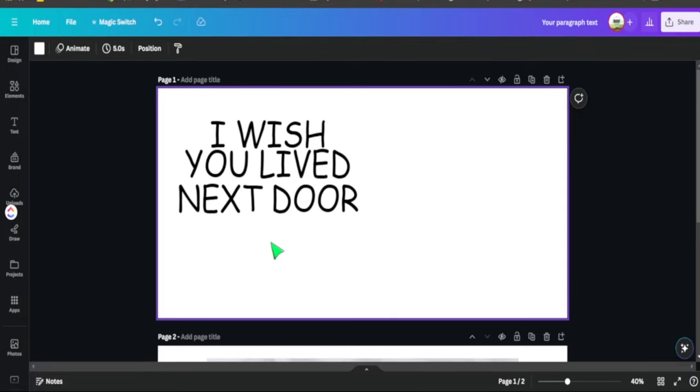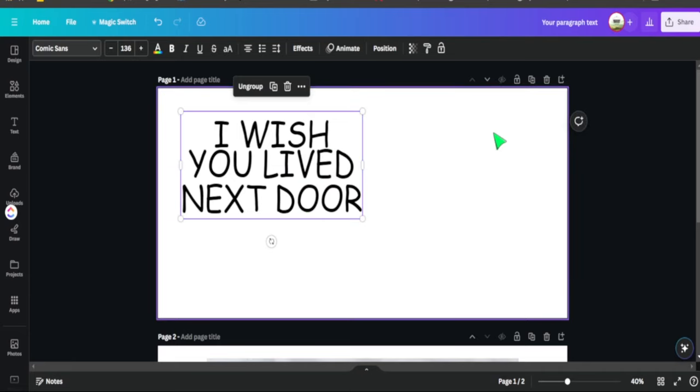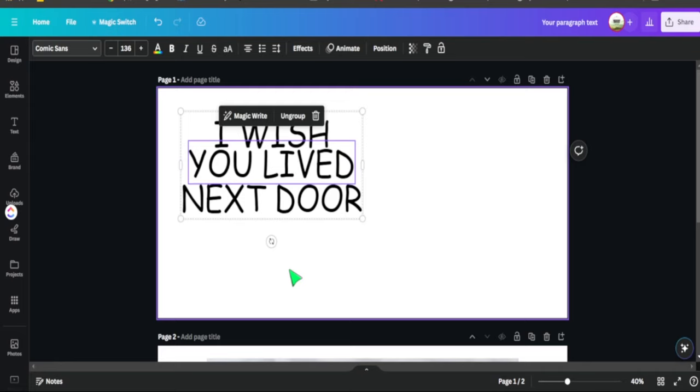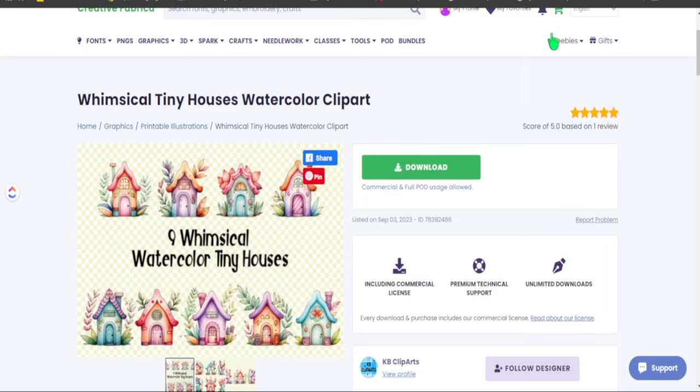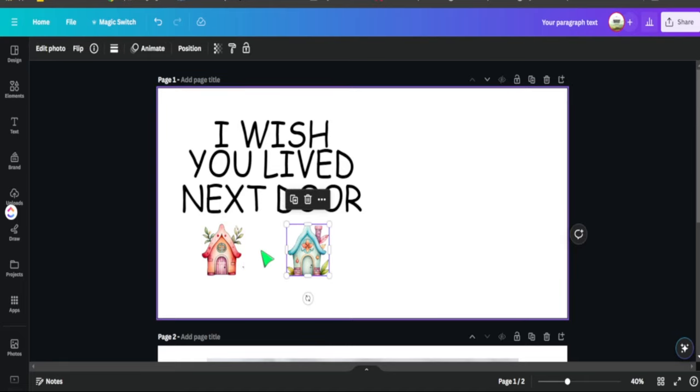Here's our text: 'I wish you lived next door.' We grouped everything together because we'll copy it to the other side once the design is complete. We placed it on the left to leave space for the second design and to add watercolor homes along the bottom. We'll also add customization text at the bottom. Heading over to Creative Fabrica, we grab watercolor homes — selecting two of the nine available — then download the pack and upload those elements into Canva.